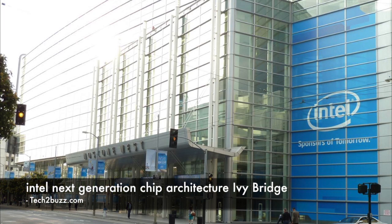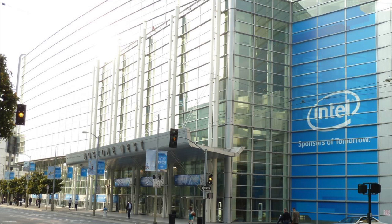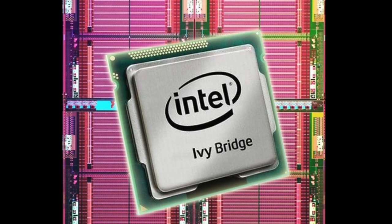Hi, this is Ranjit from tech2buzz.com, and in this video I'm going to talk about Intel's next generation processor known as Ivy Bridge. Just recently, in the second week of September 2011, Intel unveiled a lot of details about this new processor. Throughout this video, I'll be addressing the new chips on the Ivy Bridge architecture as Ivy Bridge chips, and the earlier chips based on Sandy Bridge as Sandy Bridge chips, to make this video easier to understand.